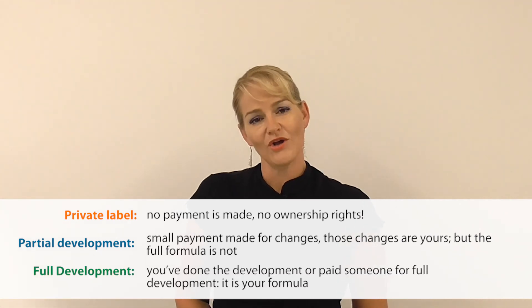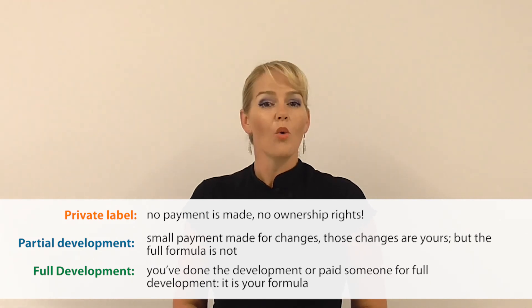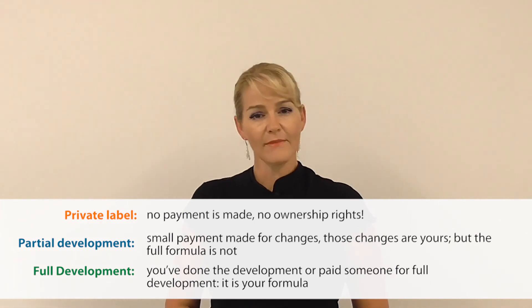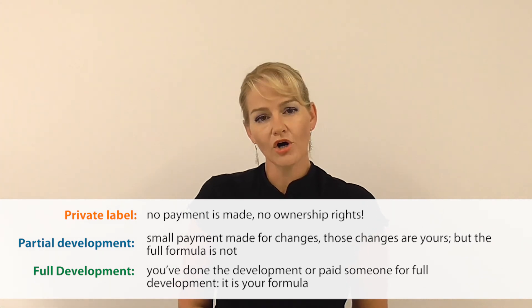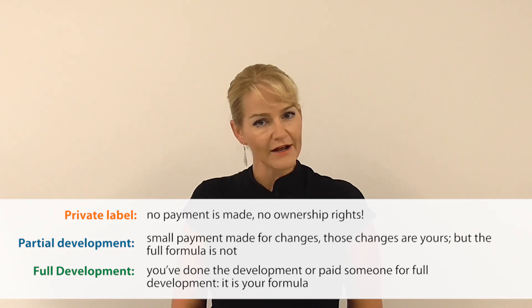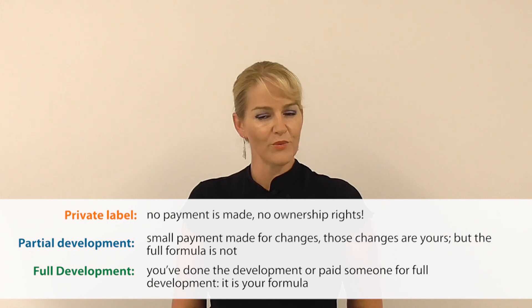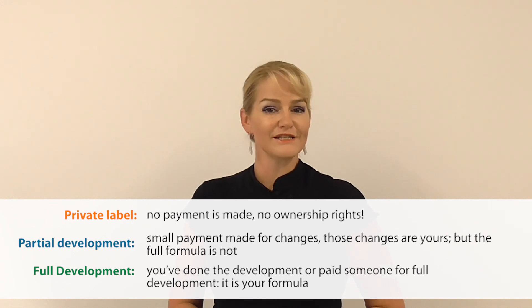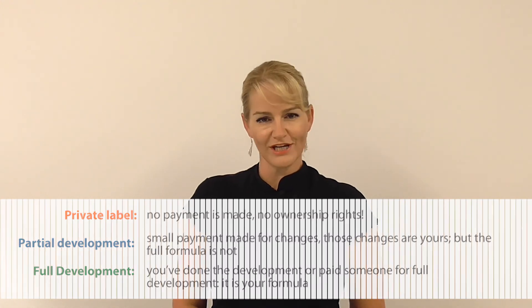And the best scenario is full ownership and full intellectual property rights, where you have either done the formulation development work yourself or paid a contract manufacturer or contract formulator the specified amount to complete full development work for you. Then it is your brand, your product, and your unique formulation.